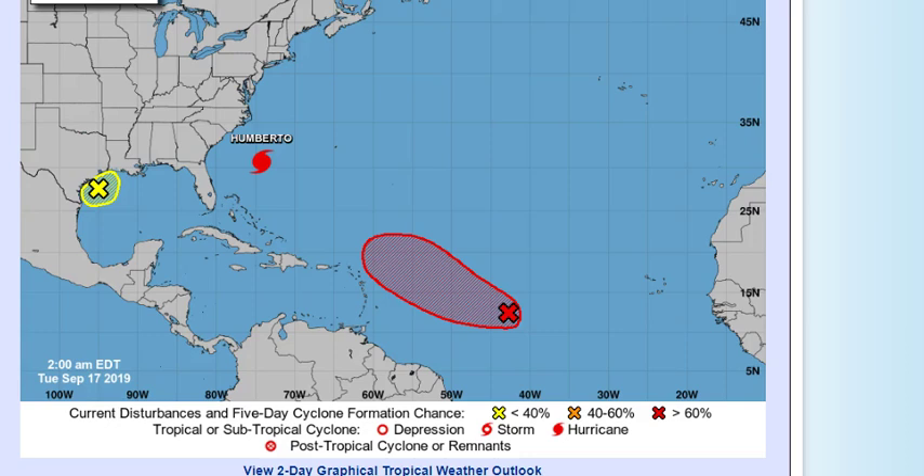Did you know there are 58 dynamic models that forecasters go by? 58. And then there are 47 statistical consensus and trajectory models. Each model — like the GFS or the Euro model — has many different suites of models that go with it. They use a supercomputer to put all that information in and compute what should happen.